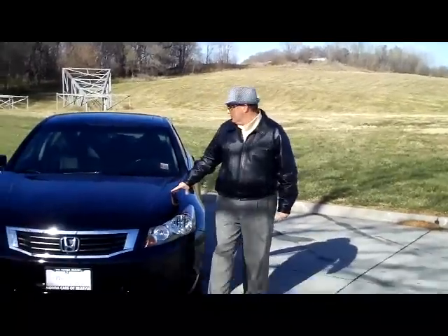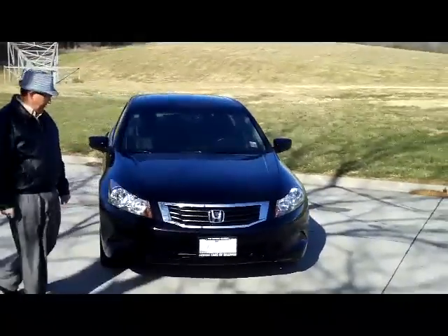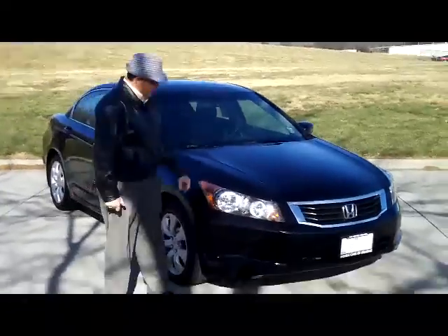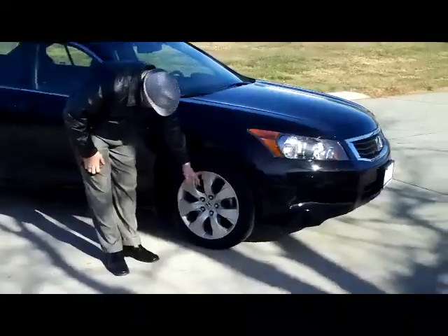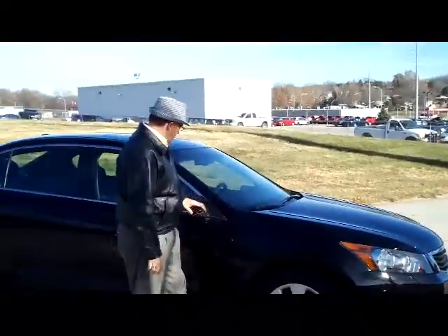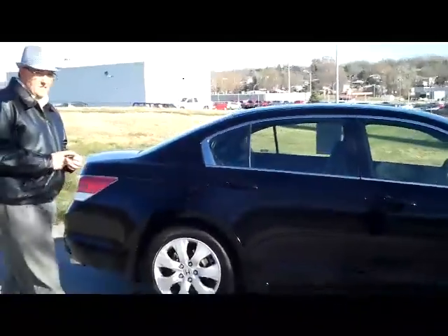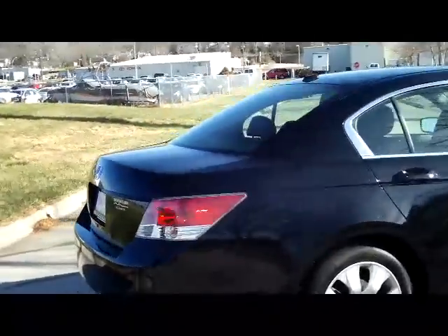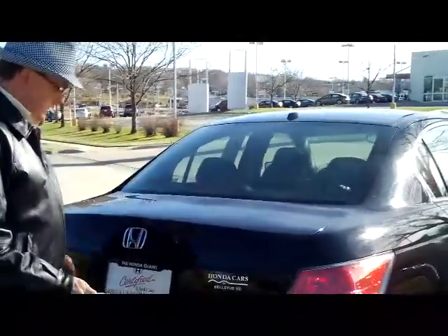Kelly here for Honda Giant to show you this 2008 Honda Accord EX with leather, four-cylinder model. It does have the five mile-an-hour bumpers in the front and the back, wrap-around headlights, 16-inch alloy wheels, lots of tread on the tires, breakaway mirrors, reinforced door beams. It is certified, so you get the remainder of factory plus the remainder 70 or 100,000 powertrain warranty, rear window defrost with high mount brake light.